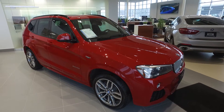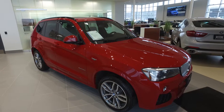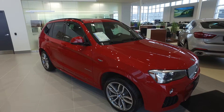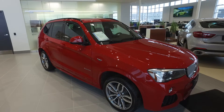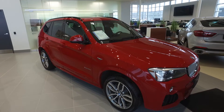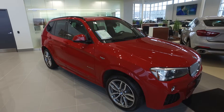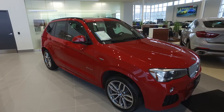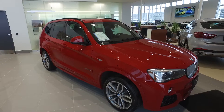Hi there guys, Monica back here with Policaro BMW. Today we're doing something a little bit differently. We're looking at this 2016 BMW X3 28D diesel. This vehicle is a pre-owned unit, as stunning as it might be. This vehicle is in Melbourne red metallic and does feature the M Sportline as well as premium enhanced.